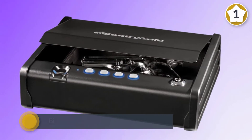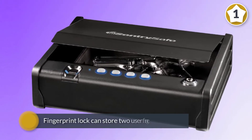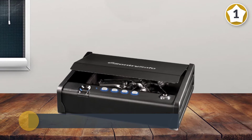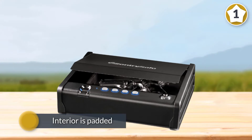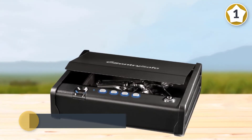The three-way access includes a biometric fingerprint, an electronic keypad, and an override key. The fingerprint lock can store two user fingerprints for access by multiple users. The interior is padded to prevent your guns from being scratched, and it has solid steel construction for increased durability.